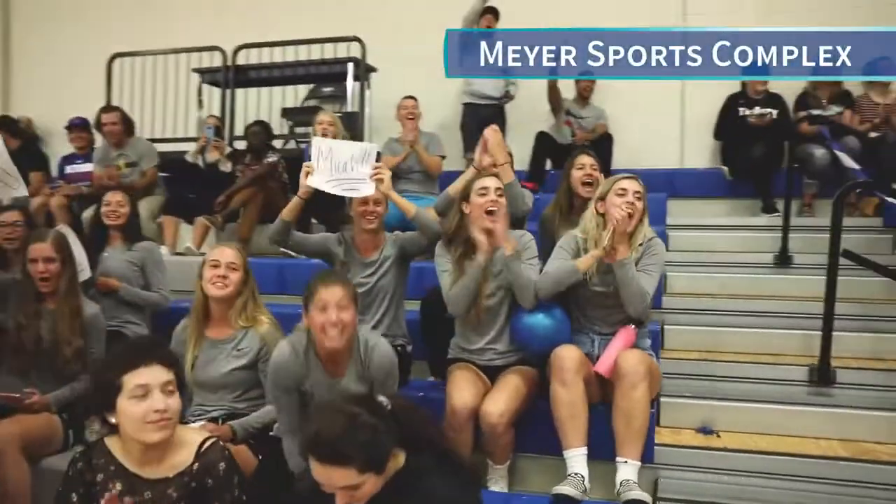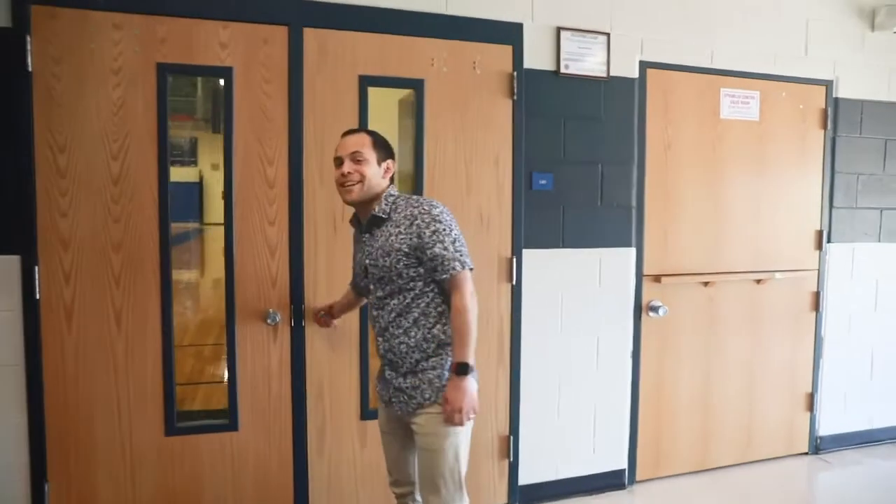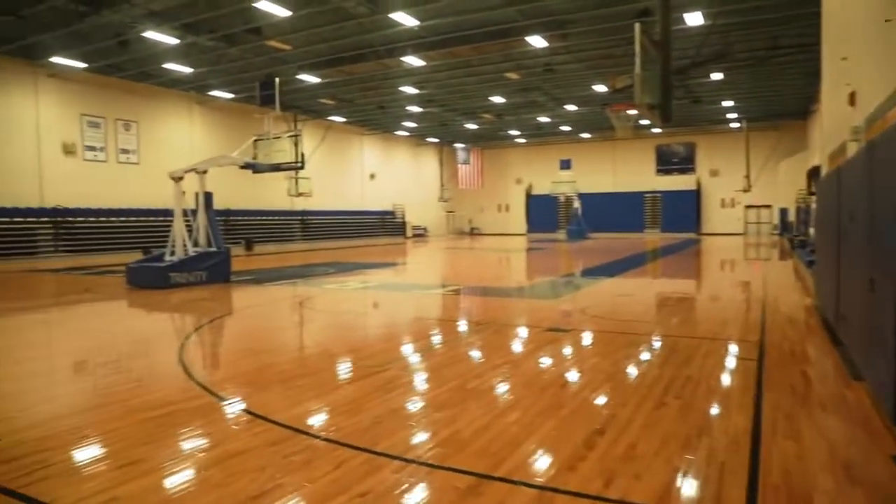And now we're here at the Meyers Sports Complex where we have different scholarship sports and year-round intramural sports. This is our gym where many of our athletic events take place. And this is our brand new weight room that was renovated just this year.